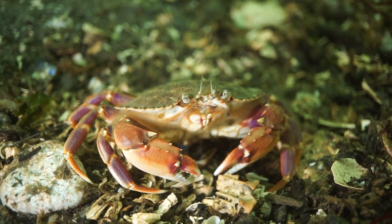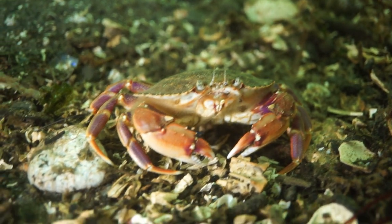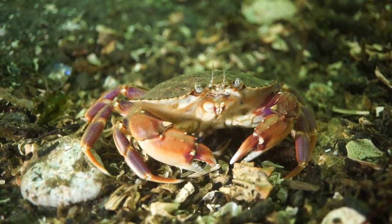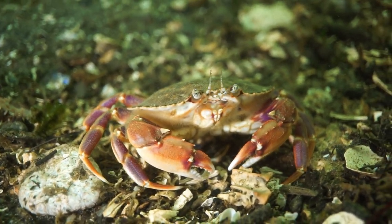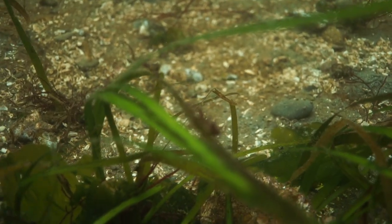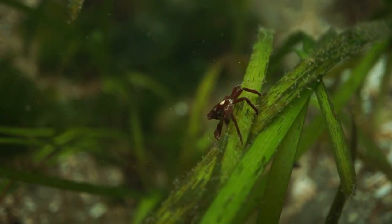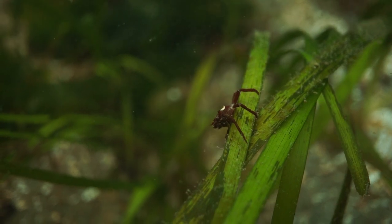The reason we're diving in this area is that we're looking for smaller critters. They like to stay shallow here because of the eelgrass, which thrives at depths of 10 to 20 feet. Small fish and invertebrates can hide in the abundant grassy leaves and stay safe from bigger predators.